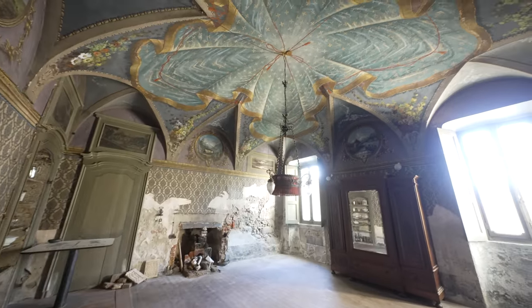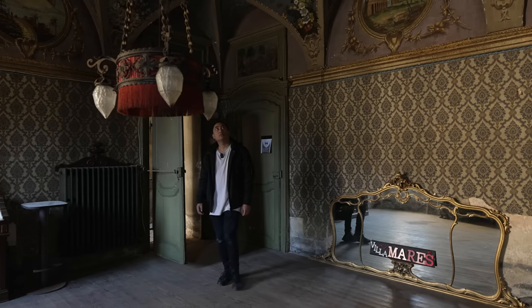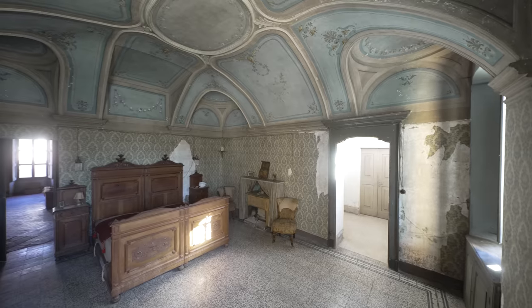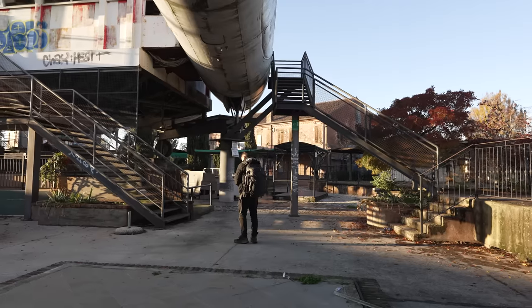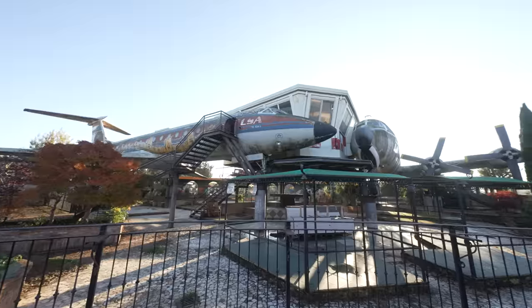That ceiling is unbelievable. This is magnificent. This is all original as well — nothing has moved. It looks way more destroyed from when I first explored this place. This is kind of why I decided to come back to redeem myself.